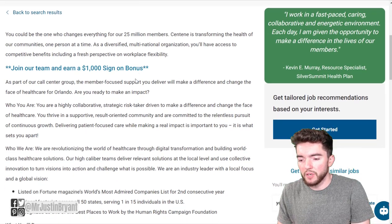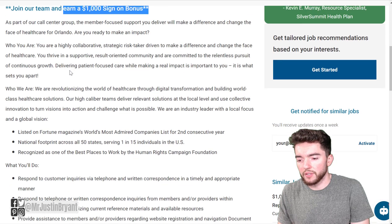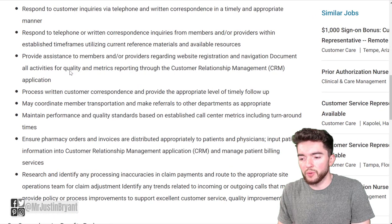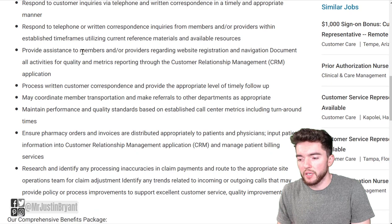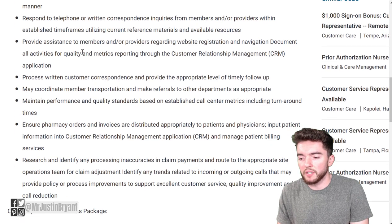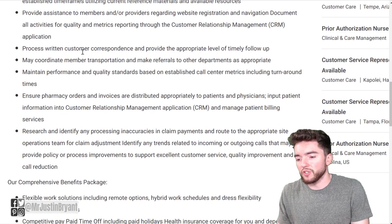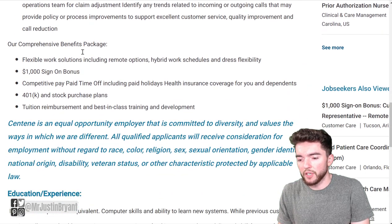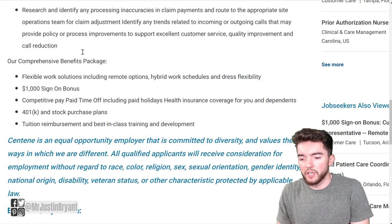This is a full-time work-from-home job where you can earn a $1,000 sign-on bonus. You'll respond to customer inquiries via phone and written correspondence in a timely manner, helping members and providers within established timeframes — basically doing customer support, helping solve problems and address issues.